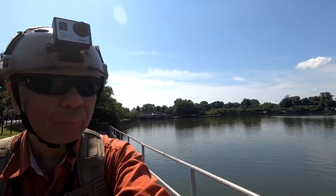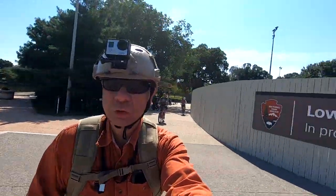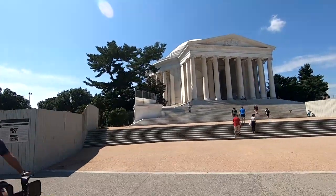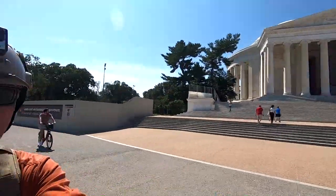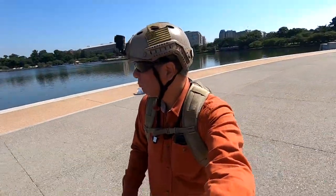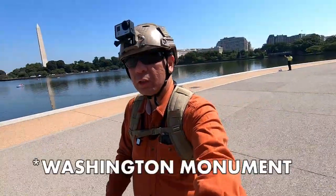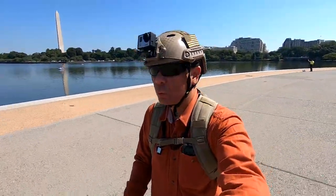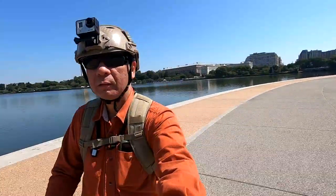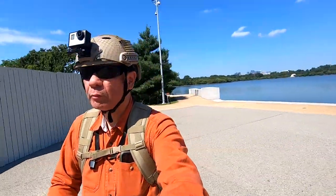Let's go to the Jefferson Memorial itself. Here we are at the Jefferson Memorial — you can see it right there, a tribute to Jefferson, one of our founding fathers. On the right is the Tidal Basin, and across the Tidal Basin is the Lincoln Memorial, another memorial to another founding father. I'm trying to find a place to take some photos. The Jefferson Memorial is open again!